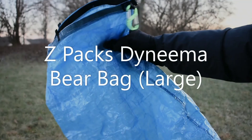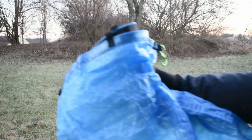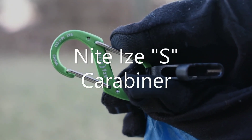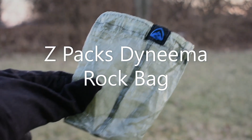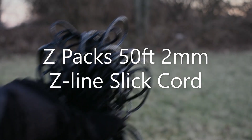To hang my food I'll be using the oh-so-popular Z-Packs Spares bag large. I've replaced the carabiner with an S-clip which I find a little bit more secure. I'll also be carrying the Dyneema Z-Packs rock bag and 50 feet of 2mm Z-line slit cord.